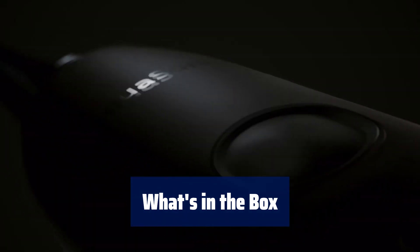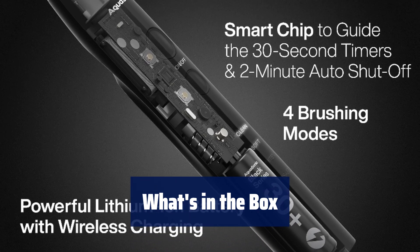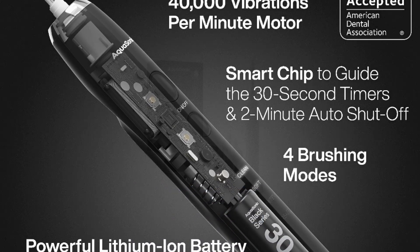Includes the Aquasonic Black Series smart toothbrush, wireless charging base, eight DuPont brush heads, travel case, warranty card, and user manual.